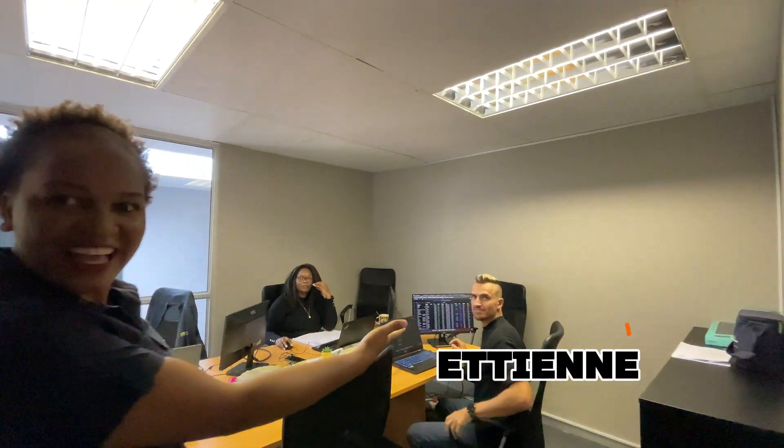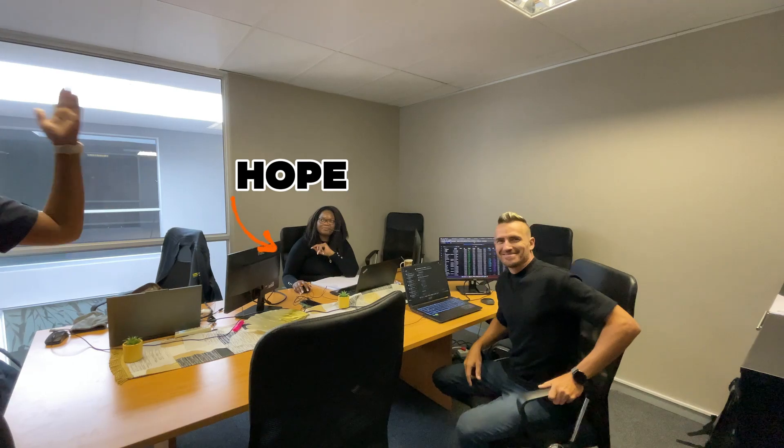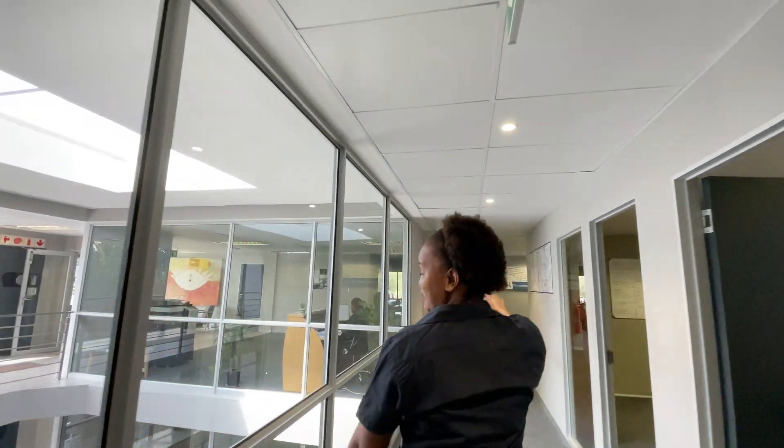We also have Etienne, our IT techie, and Ho, our leadership administrator in academics. Hi everyone, welcome to Trista Campus. You'll be greeted with beautiful smiles at Trista.